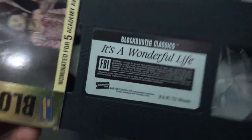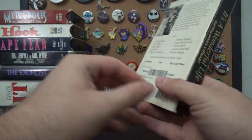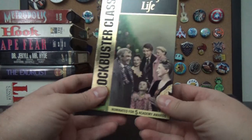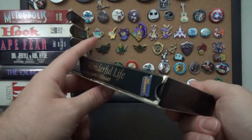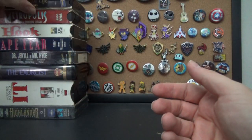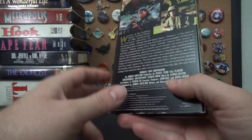Here's It's a Wonderful Life — the Blockbuster Classics Collection. That's kind of a cool thing to have. It's a Wonderful Life isn't my go-to Christmas movie, but it's very good — very iconic, very important. I pretty much picked this one up because it says Blockbuster Classics on it. Having Blockbuster tapes is kind of a cool thing.